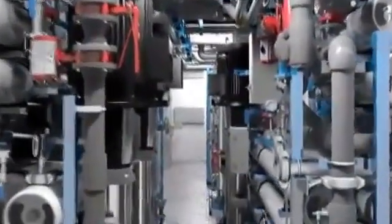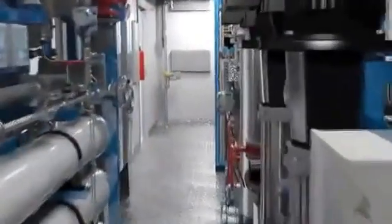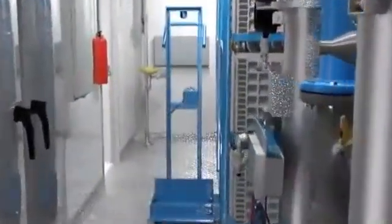Every inch of space was meticulously designed to maximize operator space and to provide easy access to all valves, instruments, and process equipment.